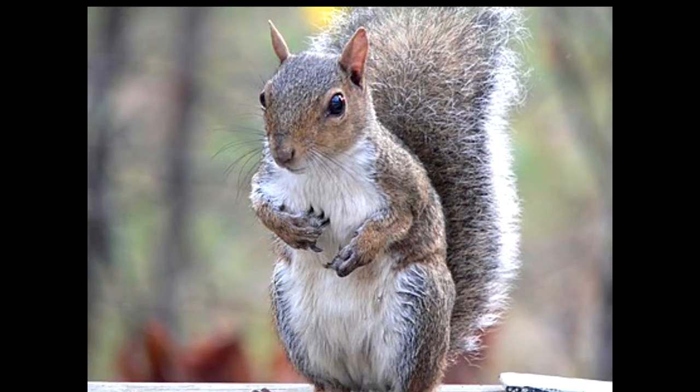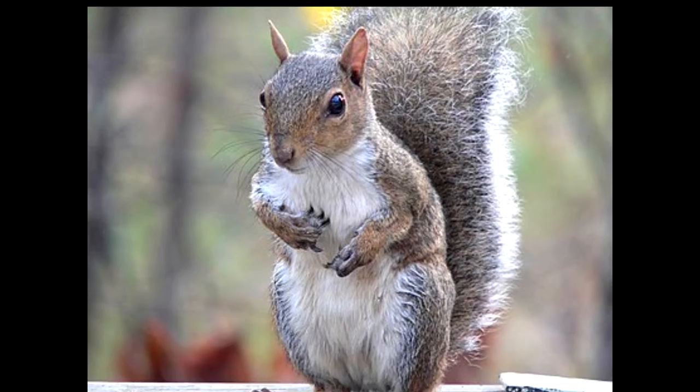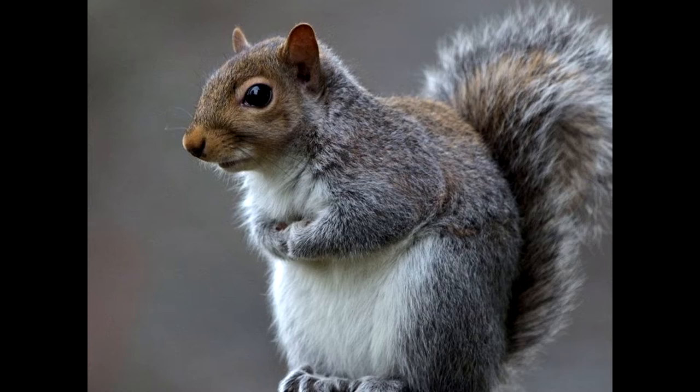So we're getting more of these smaller gray guys from the East Coast invading our lands here. The way to tell them apart is by their coloring. The western gray is fully gray in the face, whereas the eastern gray has both gray and brown coloring.